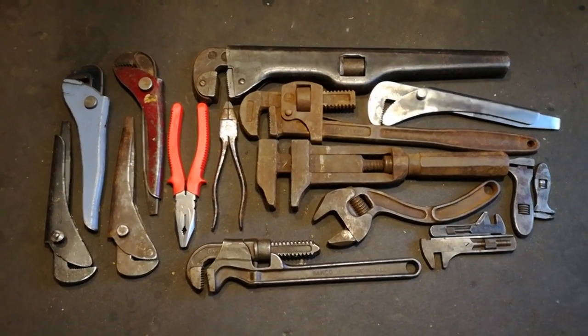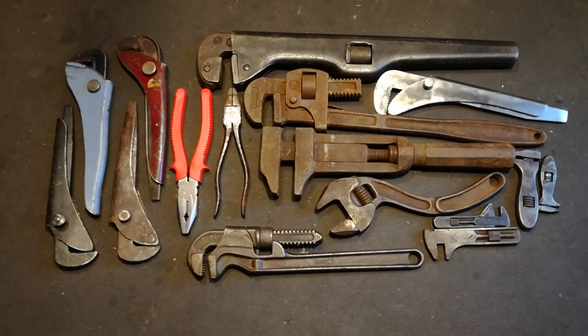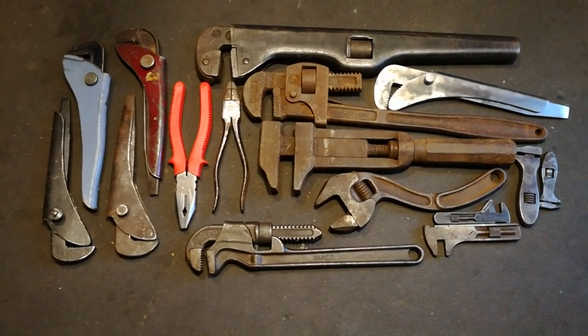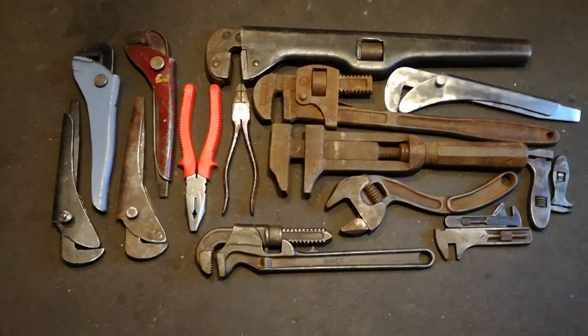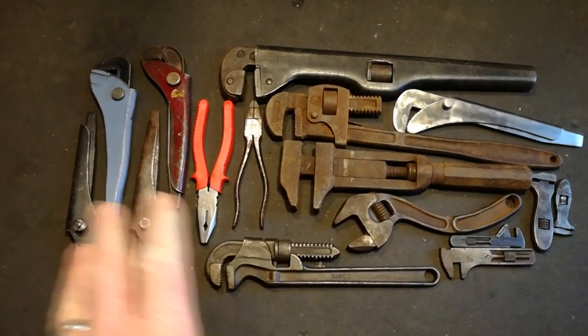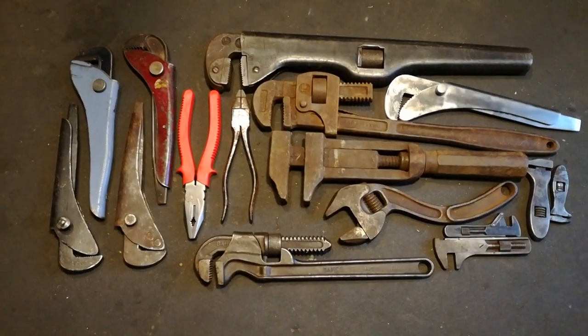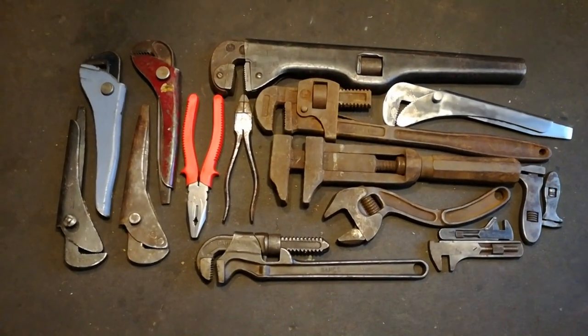Hello everyone, welcome back to the channel. Today I'm going to take a look at what I class as my top 10 flea market finds of 2019. Yes, there are more than 10 items here, but I'm going to be grouping some of them together so they count as just the one tool. Let's get into it.